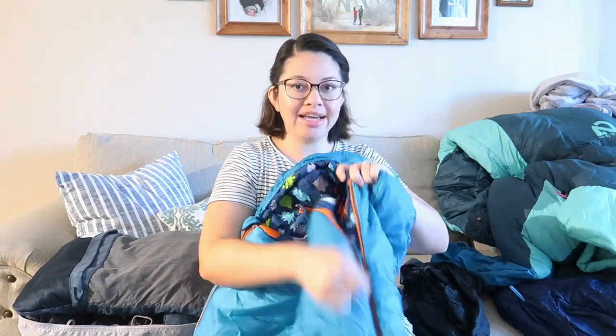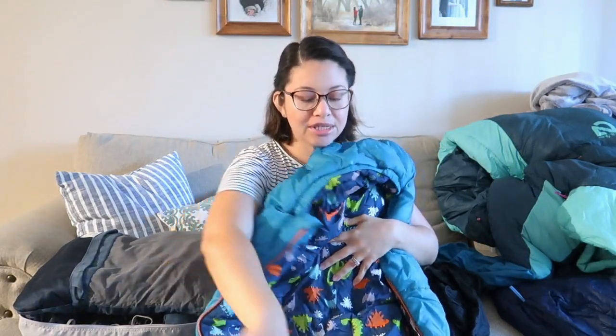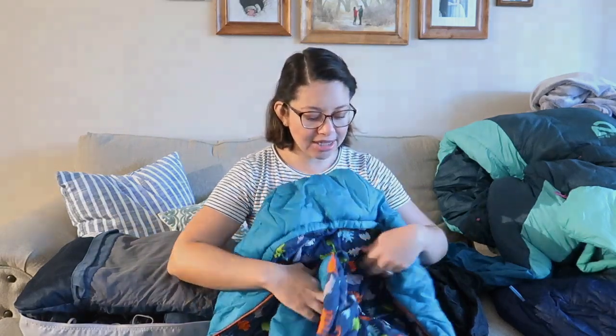The Kelty Woobie has a zipper on both sides, so if your child is already sleeping you can unzip both sides, bring down the cover, put him in, and then zip him up on both sides.